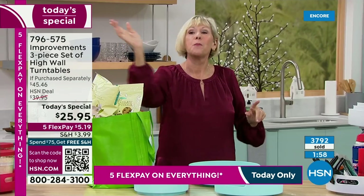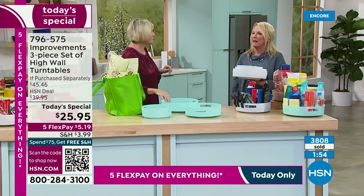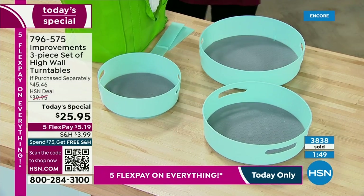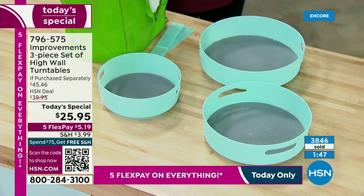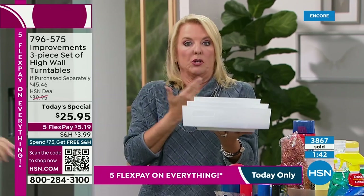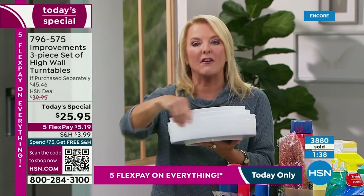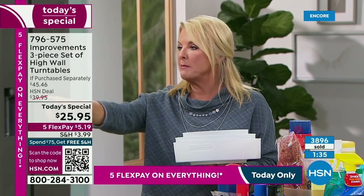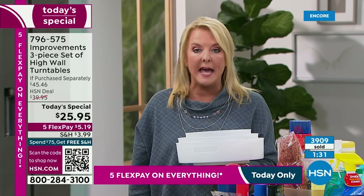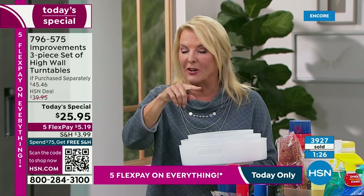Simply a swipe with your finger brings everything right to you and you're going to save money as well. How many of you have stuff way in the back of the cabinet and have to take out ten things to get to it? Now you're just literally bringing it to you. How much money have you spent throwing stuff out because it went bad because you didn't remember it was in the back? How many of you have no idea what's in the back of your cabinet?